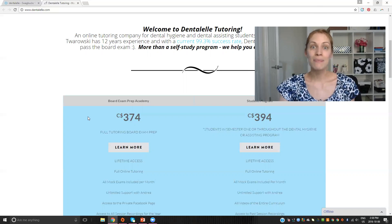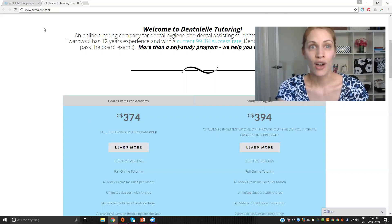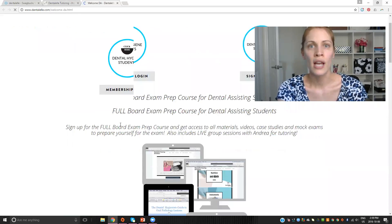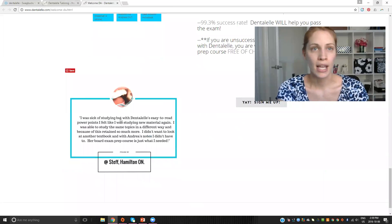Plus, if you sign up this month, you'll be entered into a draw to win either the free scrub top, free scrub pant, or free clutch. This is the first time I'm doing this, so I'm actually having a lot of fun with it. I'm also giving everybody $25 off anything on that website. At dentalel.com you can learn all about the Board Exam Prep Academy or the Dental Health Student Program. You just click 'Learn More' and any questions, just send me an email anytime.